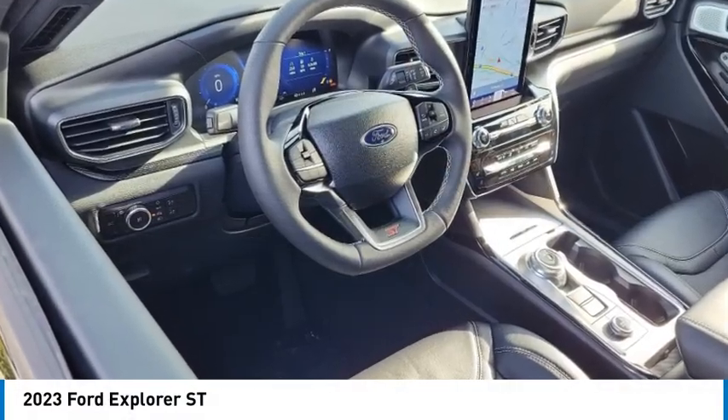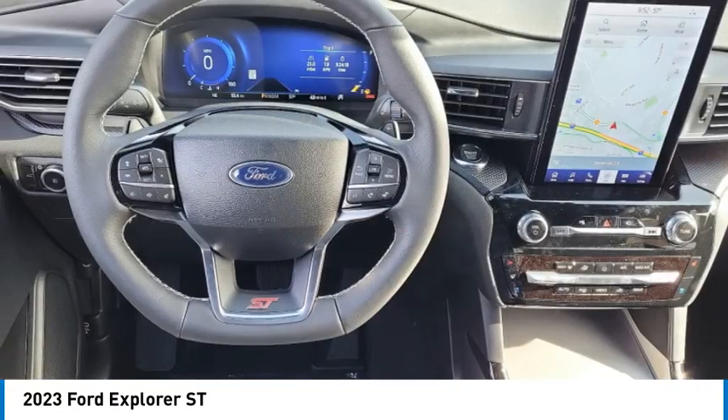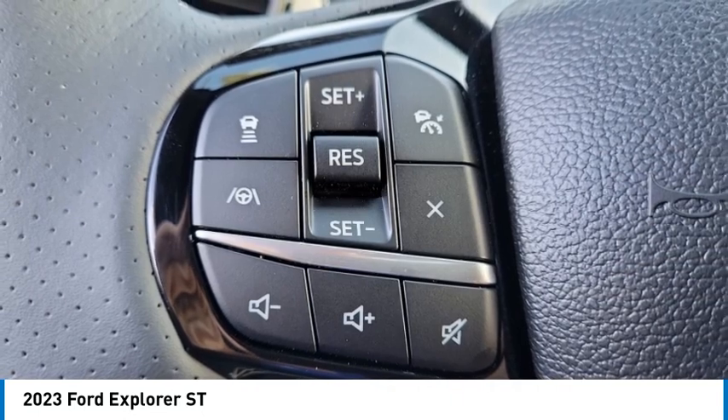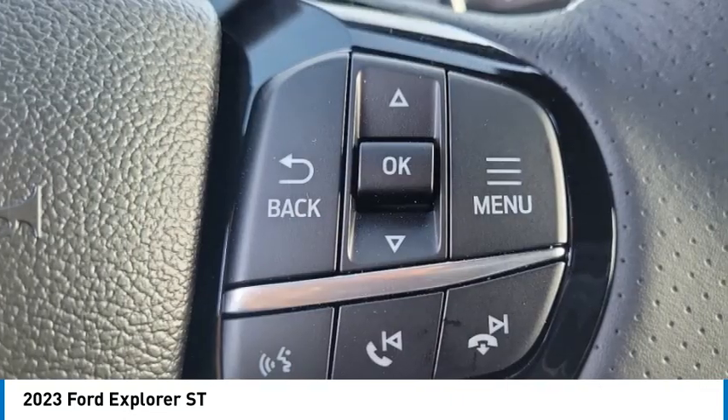Stop by and take a look at the 2023 Explorer. You've got a lot of capabilities to call on in a Ford Explorer. Don't underestimate your choices.